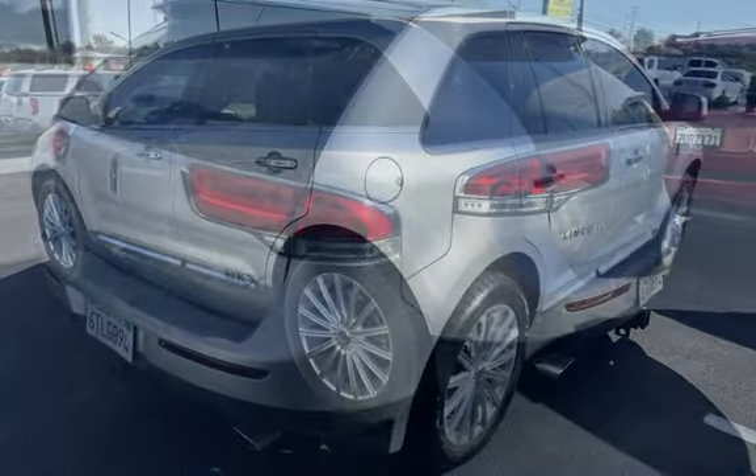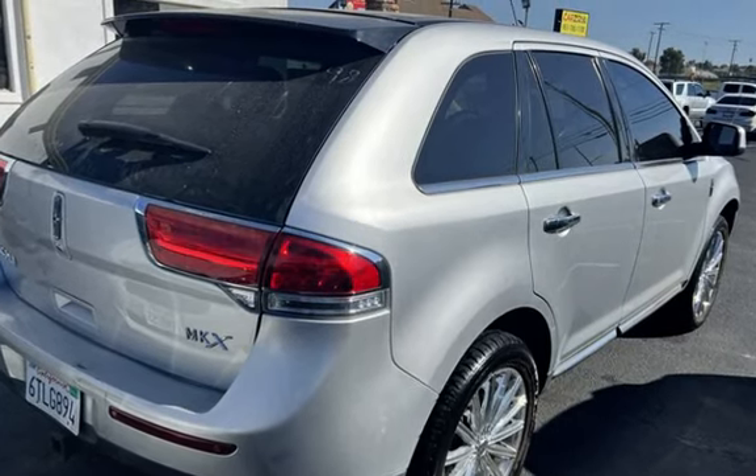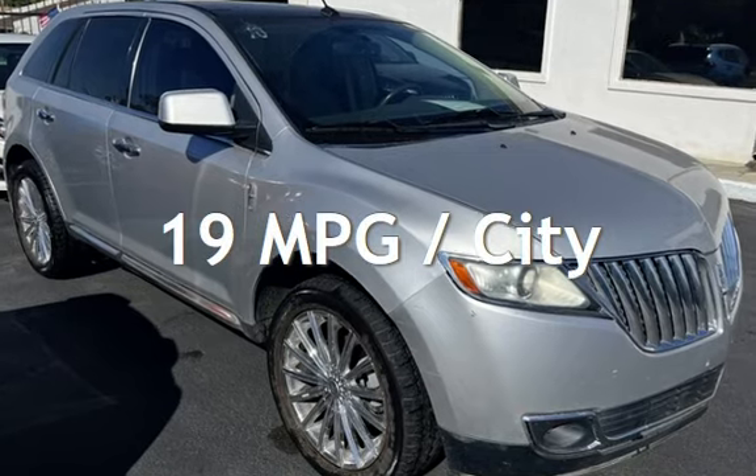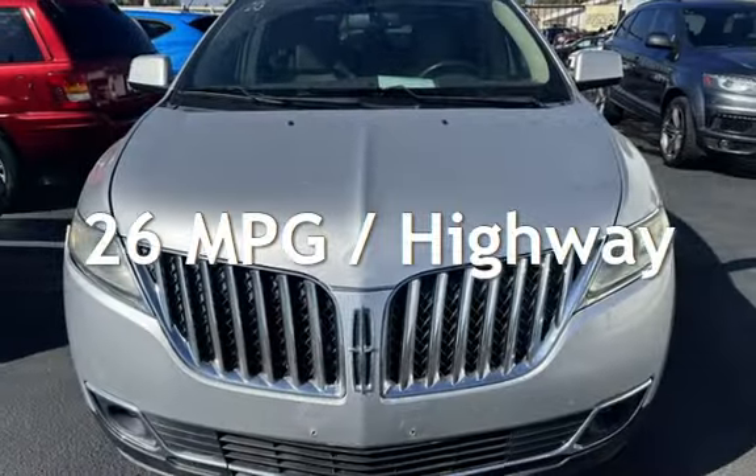This Lincoln has less than 103,000 miles on the odometer. Estimated fuel economy for this vehicle is 19 miles per gallon in the city and 26 miles per gallon on the highway.